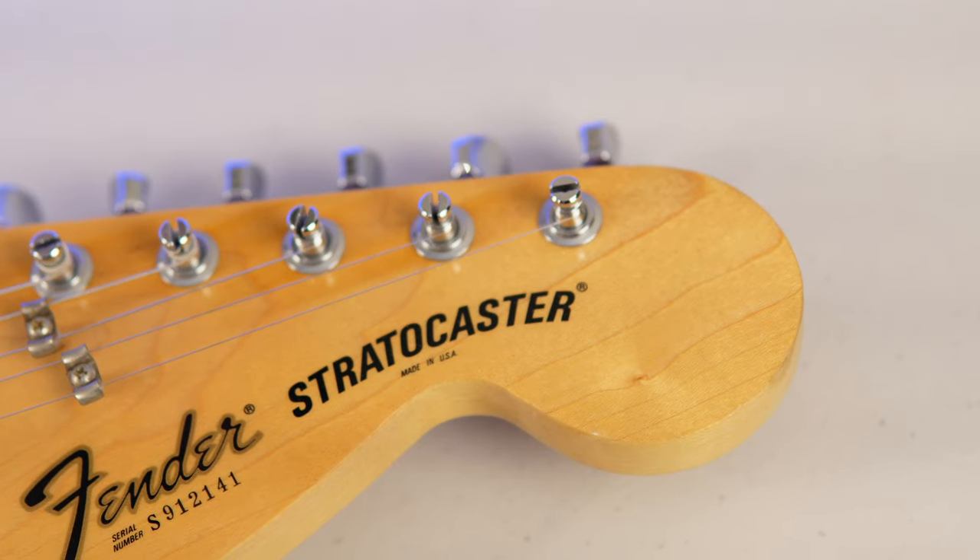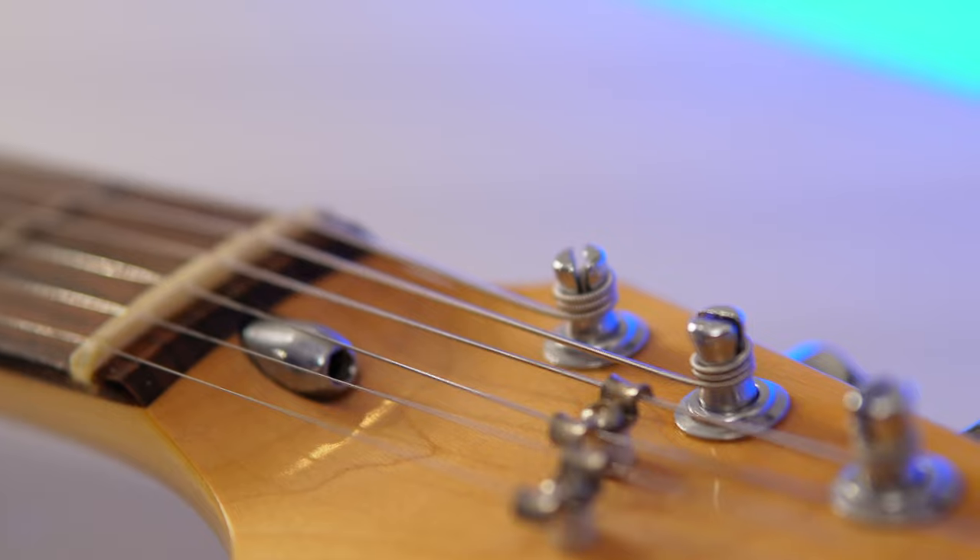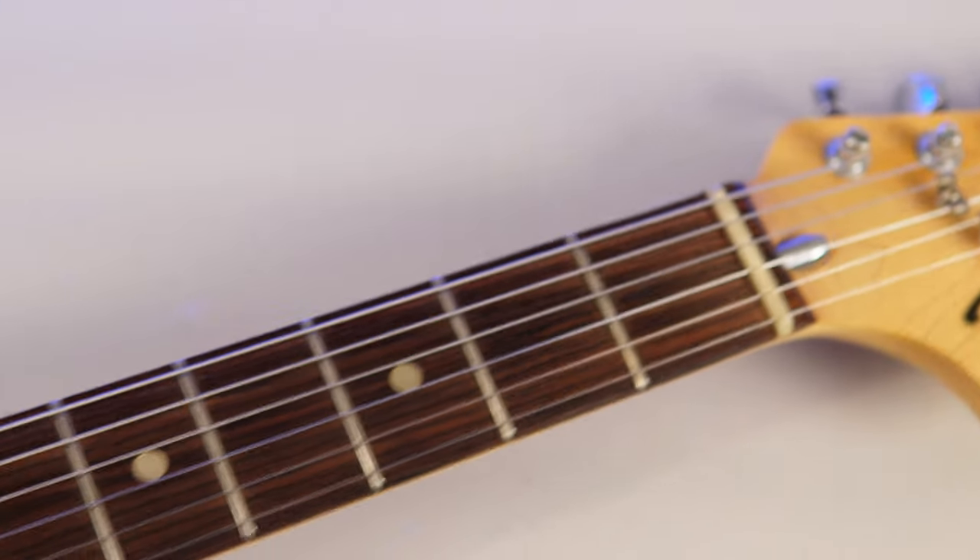So why 1979? Much like this guitar, I was born in 1979 — shout out to mom and dad. Now I just made this awkward, but that's what I do.